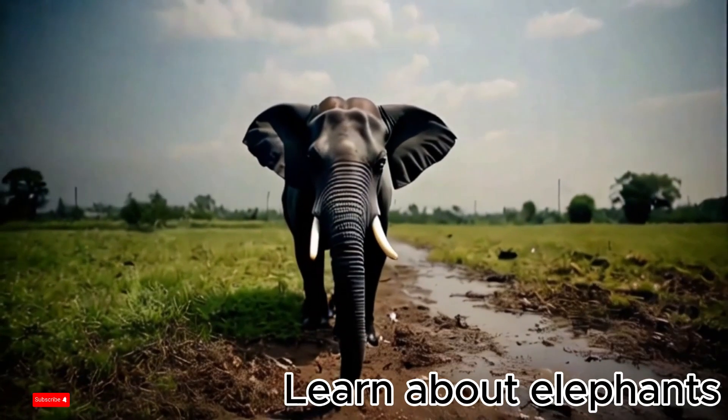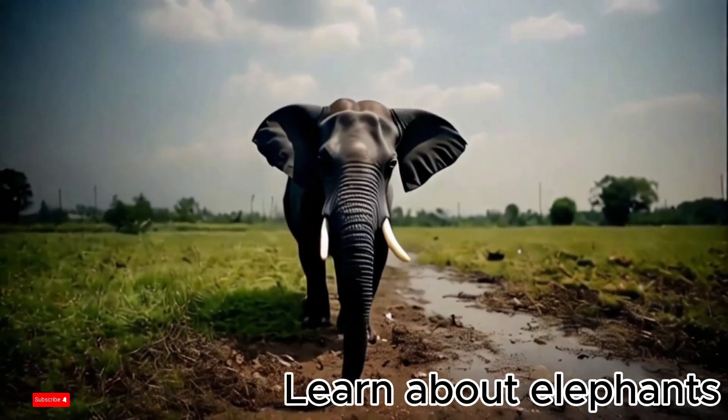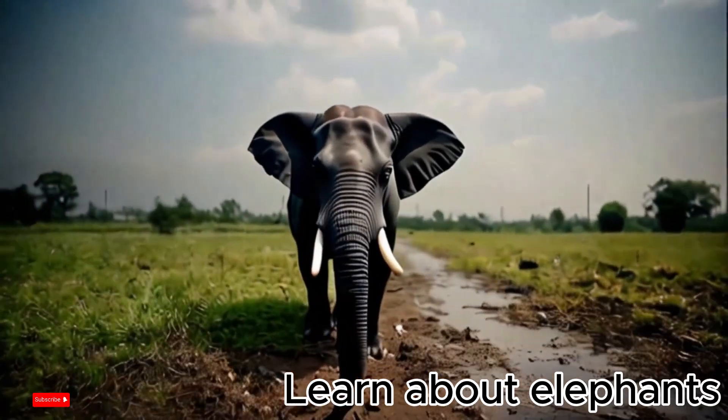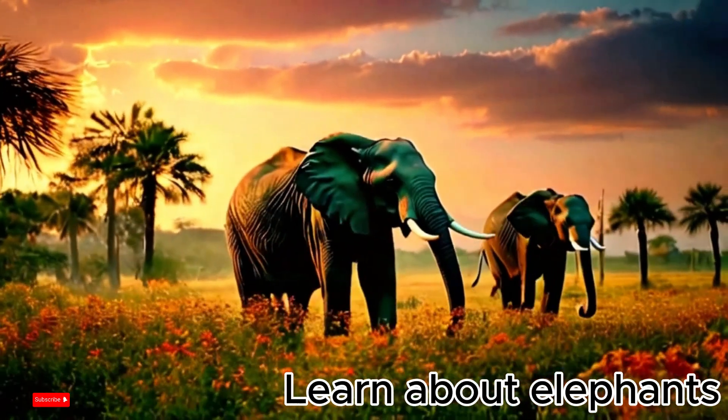Characteristics of elephants. Elephants are the largest land mammals. African elephants are larger than Asian elephants. Males can weigh up to 6,000 kilograms and be up to 3.3 meters tall.